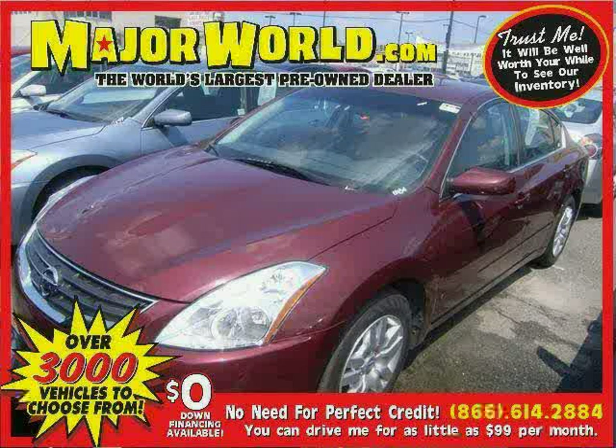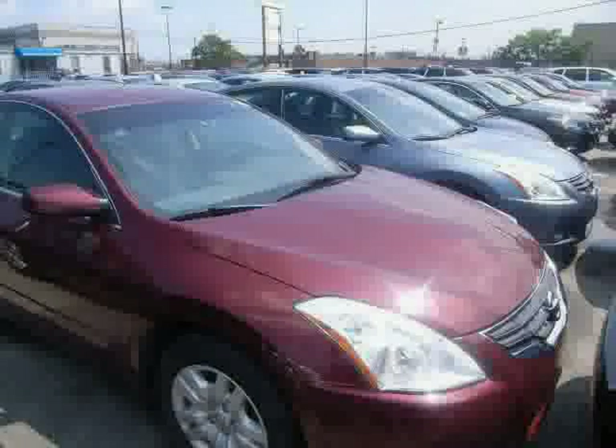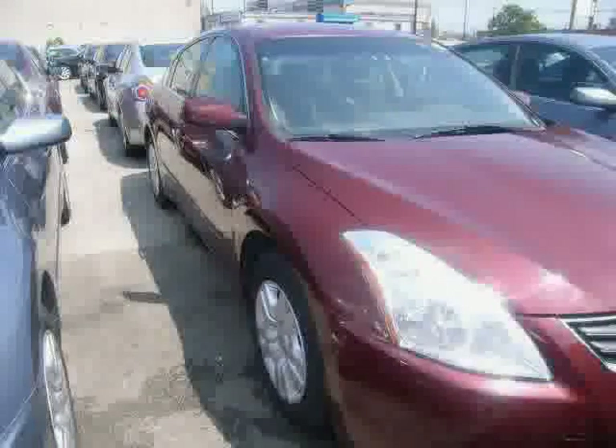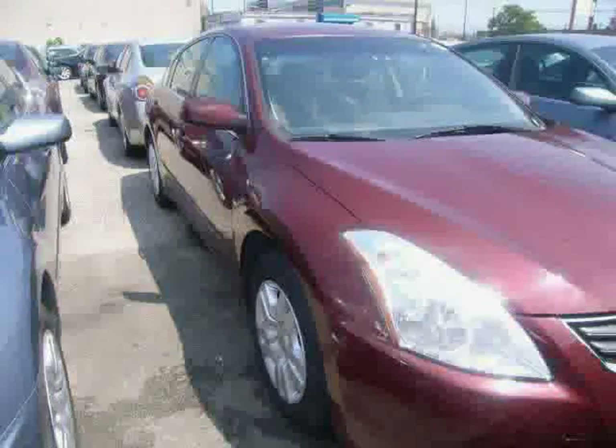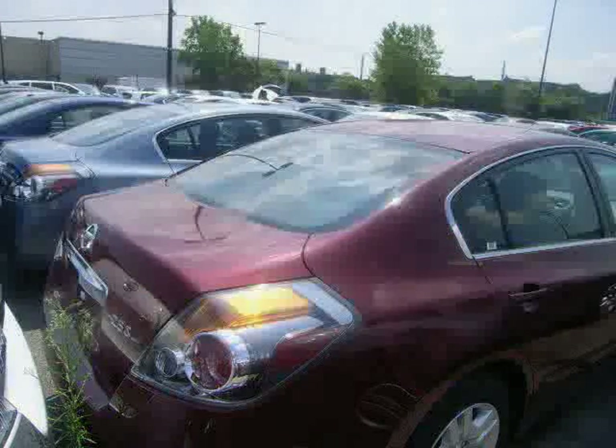Look at this 2011 Nissan Altima equipped with power door locks, power windows, air conditioning, traction control, CD player, anti-lock brakes, front-wheel drive, cruise control, bucket seats, rear defrost, trip computer, and four-wheel disc brakes, driven with care for 35,968 miles — makes this Altima an easy choice for you.